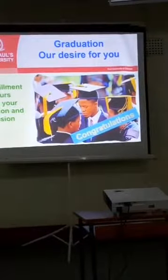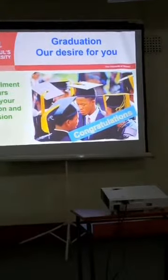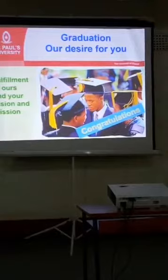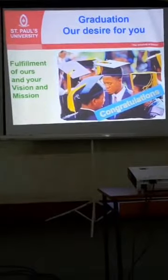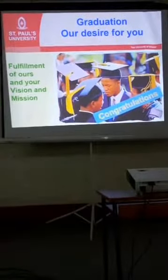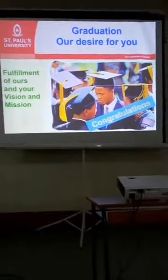In response to a question about exam cards: currently, exam cards are issued at the department. After you pay your fees, finance provides a list of those who have cleared, and you go to your particular department where they will give you your exam card. The system is being moved to a new platform, but for now, make sure you have cleared your fees. Once the finance posts the cleared list, the department will issue you the exam card.